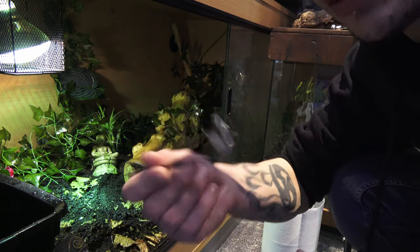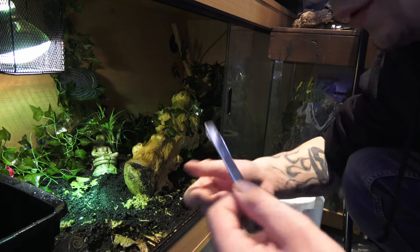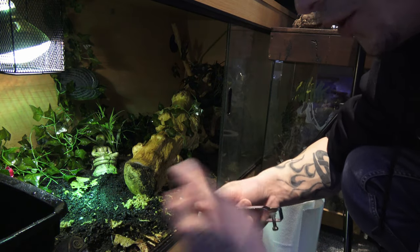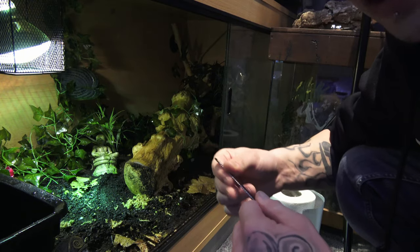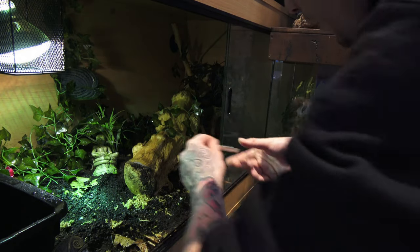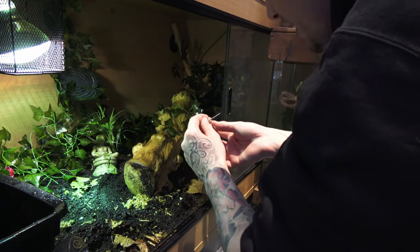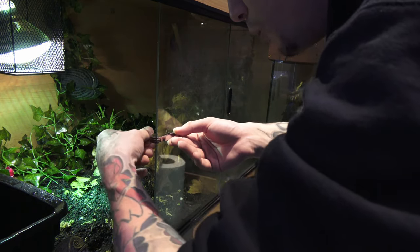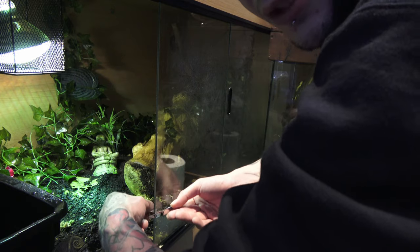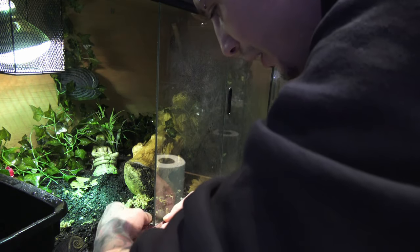All my snakes, I do keep locks on them — just to make sure they can't slide the glass and get out, like my boa did before. My boa actually got out and knocked off one of my Sabah blue enclosures, which I wasn't too happy about.